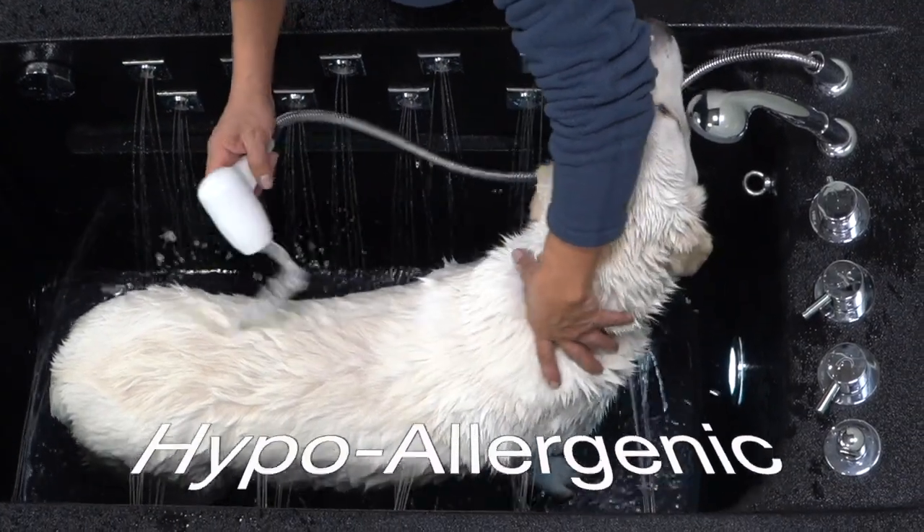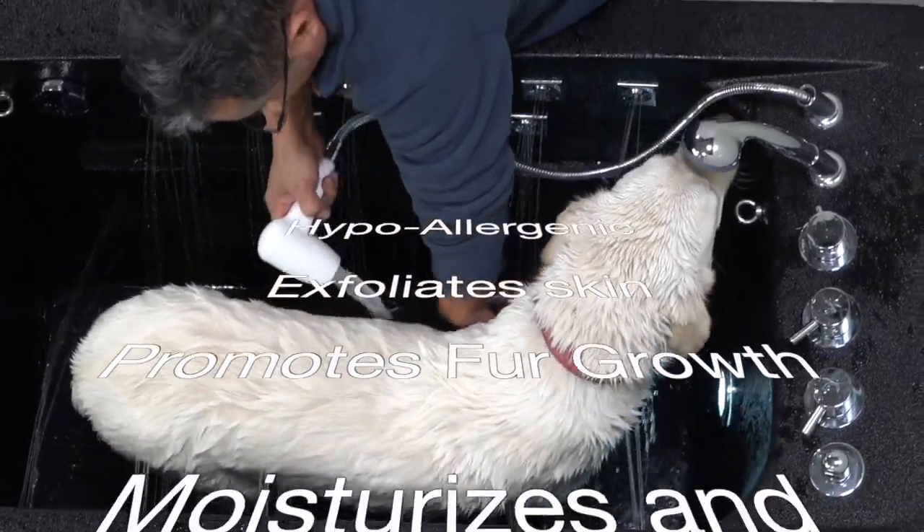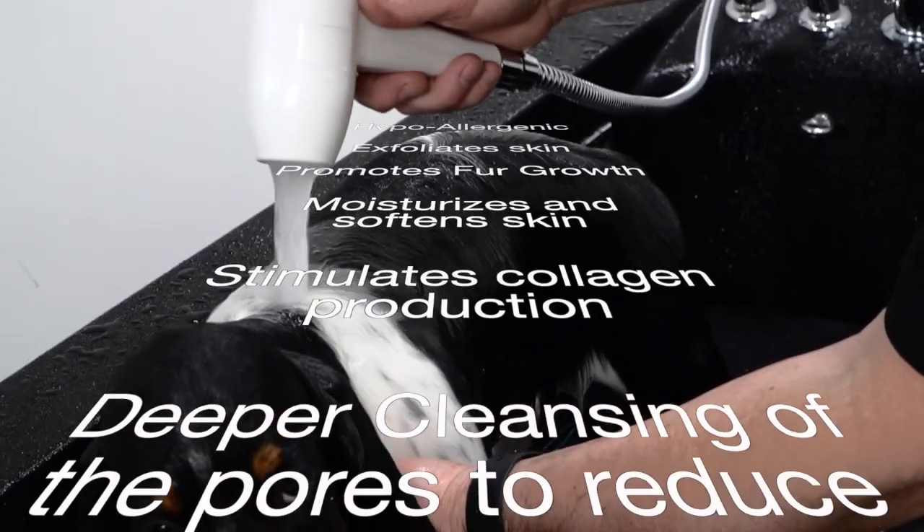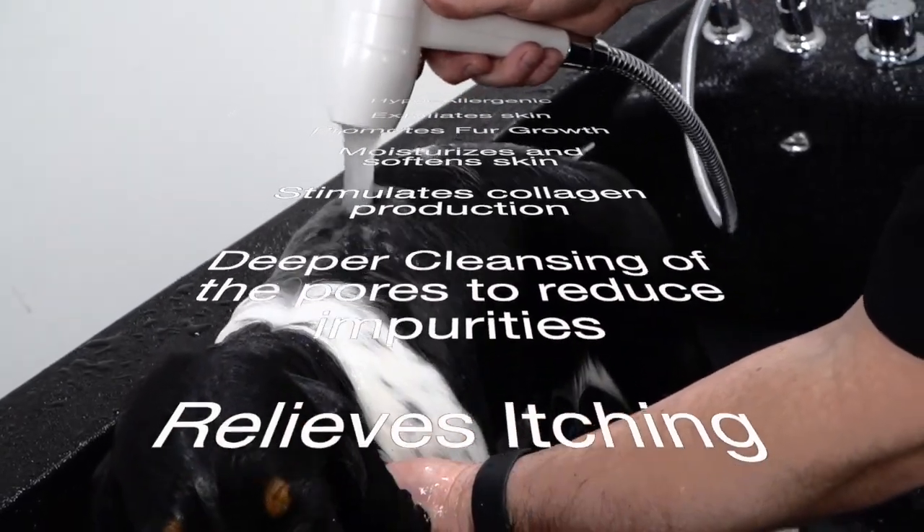The benefits are numerous and hypoallergenic. Microbubbles exfoliate, promote fur growth, moisturize and soften skin, stimulate collagen production, and deeply cleanse pores.